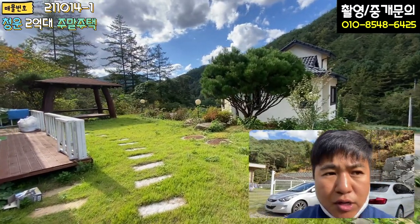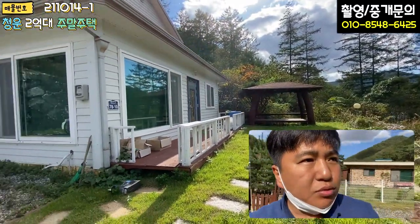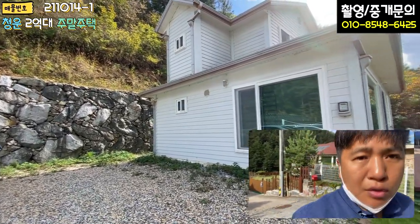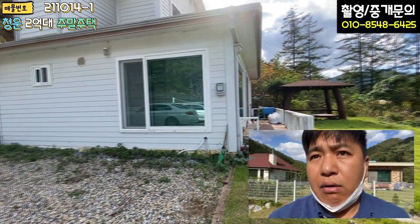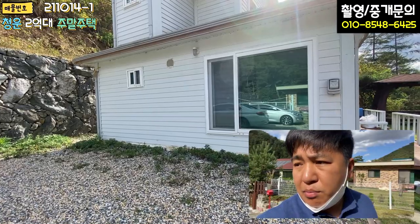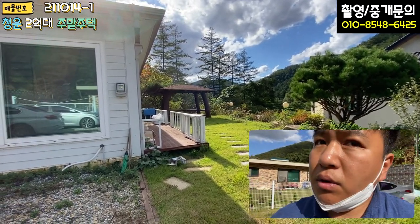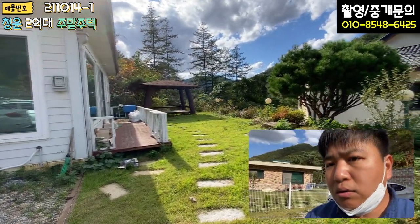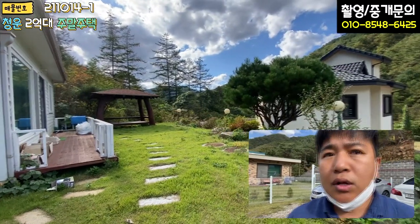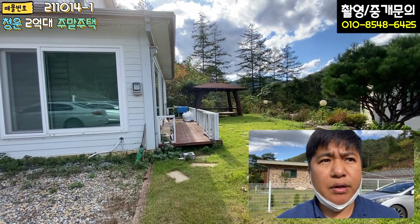오늘 소개해 드렸던 청운면 신론리 소재의 2억 초반 주말 주택입니다. 생각보다 괜찮네요. 수리가 다 되어 있어서 놀랐고, 1층과 2층이 별도 출입구라는 게 단점이 될 수도 있고 장점이 될 수도 있겠지만, 전체적인 면적이 넓어서 너무 괜찮았습니다. 요즘 농막 하나 갖다 놓고 1억 5천, 1억 6천씩 하는 것에 비하면 훨씬 좋습니다. 주변도 정말 너무 좋고, 의외로 금방 계약이 될 것 같습니다. 문의 많이 주시고, 주말 주택으로 딱 추천드립니다.